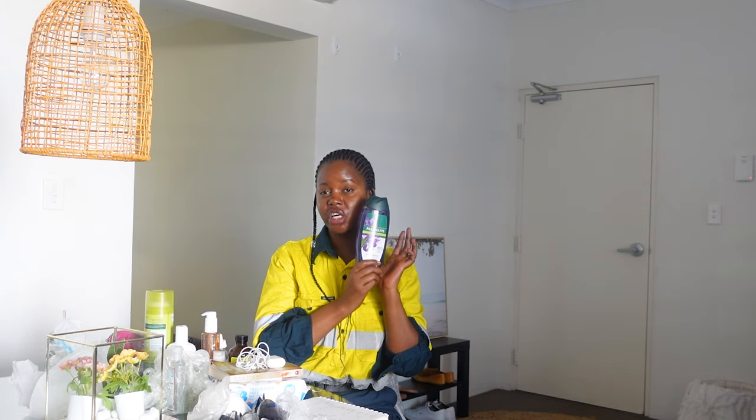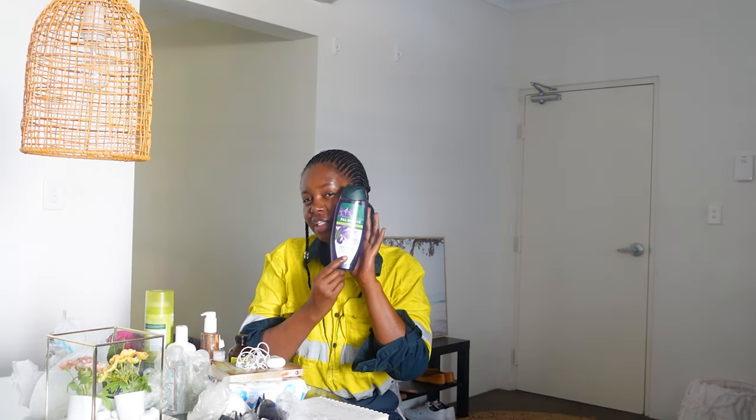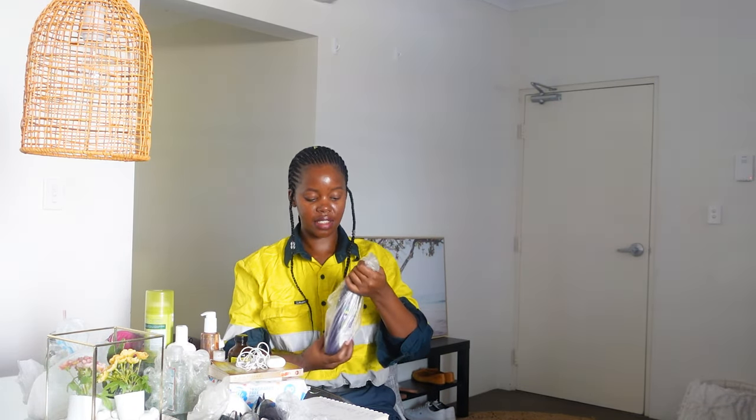I bring my own shower gel because the tiny soaps they give at the camp won't do the job. At a mine site there's a lot of dust and dirt and you're going to be carrying all of that on your skin. I put my shower gel in a plastic bag so it doesn't spill on my clothes, and I pack it in the side pocket of my check-in luggage.